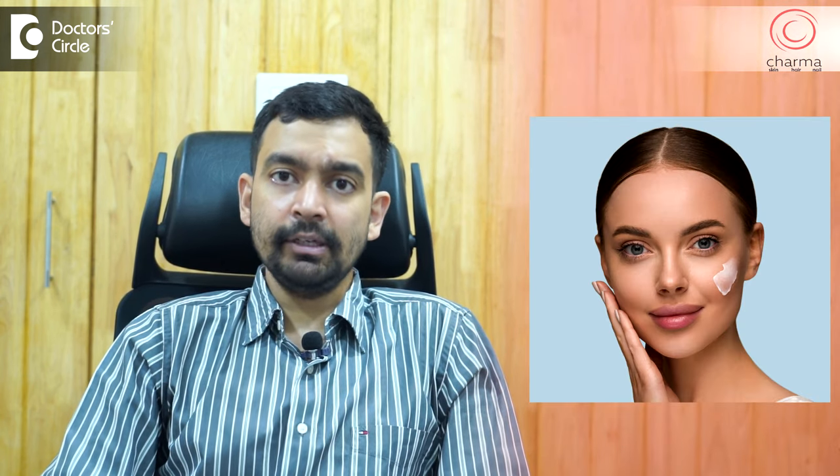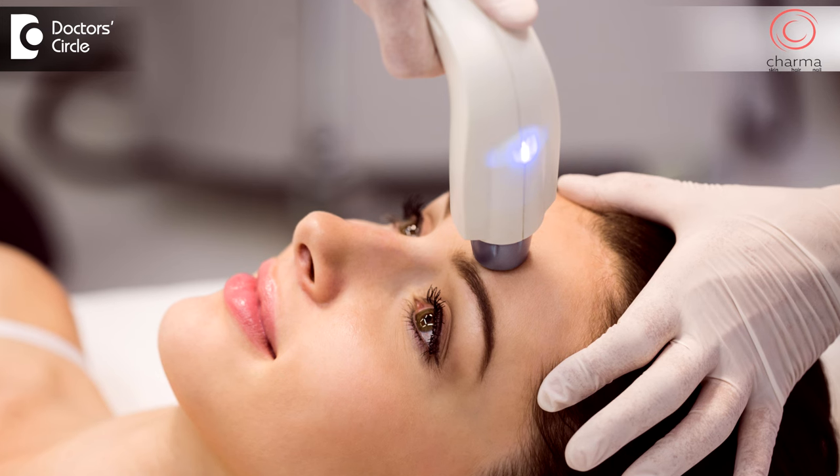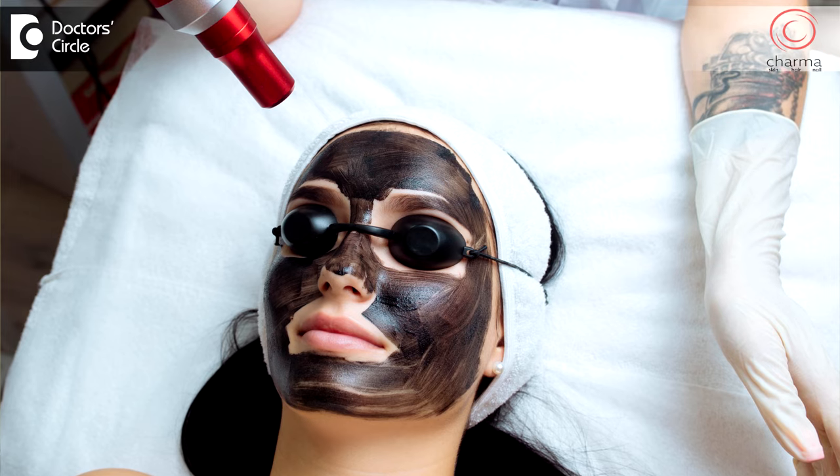However, if you have uneven skin tone, it can be treated with depigmenting creams or with lasers. The most popular laser procedure we do is a carbon peel or laser peel, where a carbon solution is applied and then a Q-switch laser is used to remove that carbon. This also causes mild skin tightening, bleaching of fine hair on the skin, and reduction of pores.